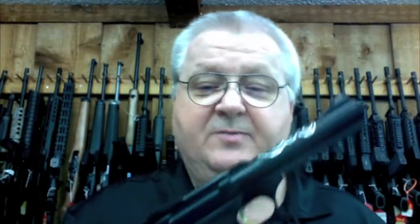And we got the regular Buckmark. Got a rail on the bottom of it for accessories. Got the Buckmark insignia. Again, non-threaded, 10 round mag. Nice gun.